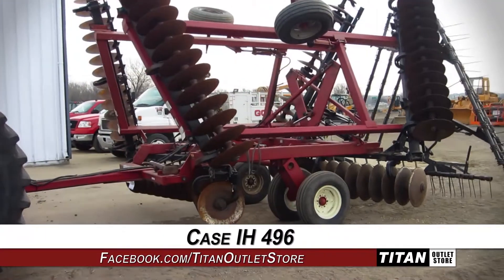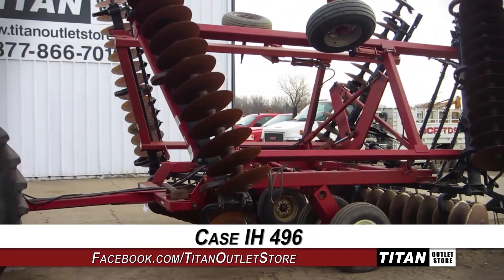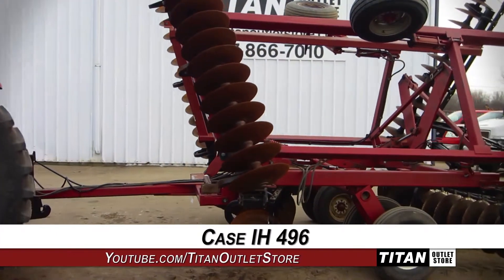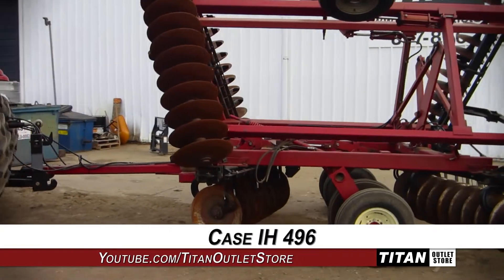Thank you for viewing this Case IH-496. Interested in this disc harrow? Give our sales staff a call at 877-866-7010. Interested in viewing more equipment? Go online to TitanOutletStore.com.